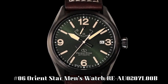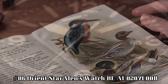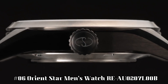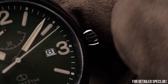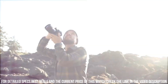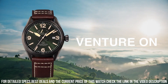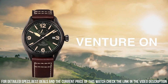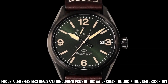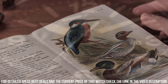Number 6: Orient Star Men's Watch, REAU0207L00B. Dial window material type: scratch-resistant hardlex. Display type: analog. Clasp: push-button deployment clasp. Case material: stainless steel. Case diameter: 41 millimeters. Case thickness: 12 millimeters. Band material: nylon. Band width: 20 millimeters. Band color: green. Dial color: red. Bezel material: fixed. Calendar: date. Movement: automatic. Water-resistant depth: 100 meters.